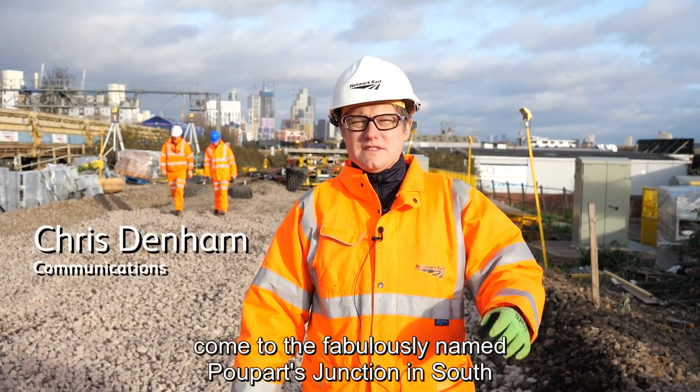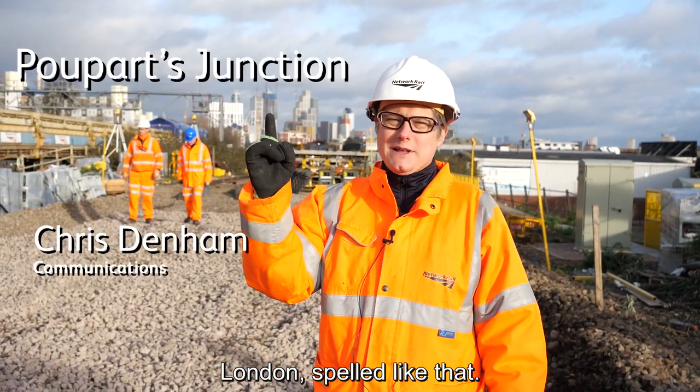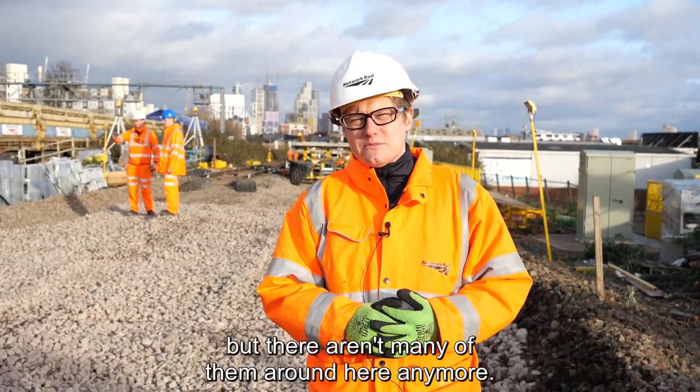Hello, it's New Year's Eve and I've come to the fabulously named Poo Parts Junction in South London, spelled like that. Believe it or not, it was named after a farm, but there aren't many of them around here anymore.